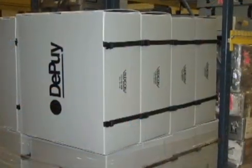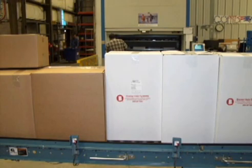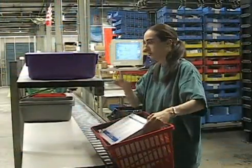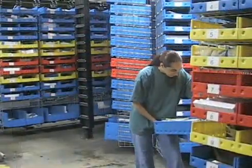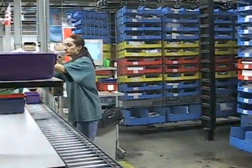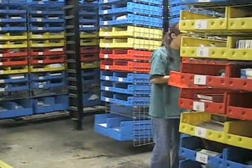Depew ships medical devices on a JIT basis, or just in time, directly to hospitals and to its sales force of individual reps who deliver to the hospitals. JIT precision is needed because a surgeon may place an order for a medical device one day, then operate the next day at noon. The Depew DC turns most orders around in the same day. Likewise, accuracy is critical — mistakes just aren't tolerated.